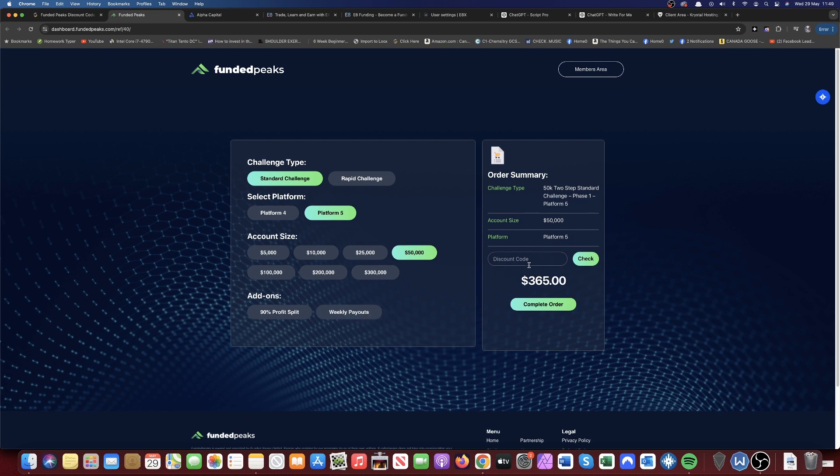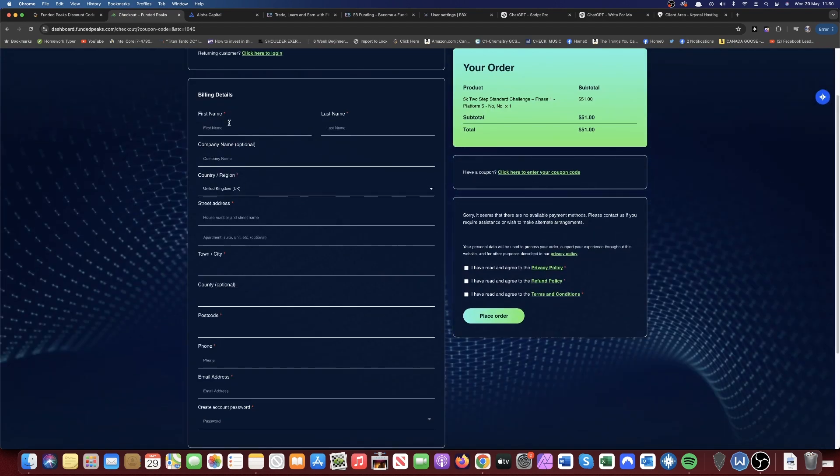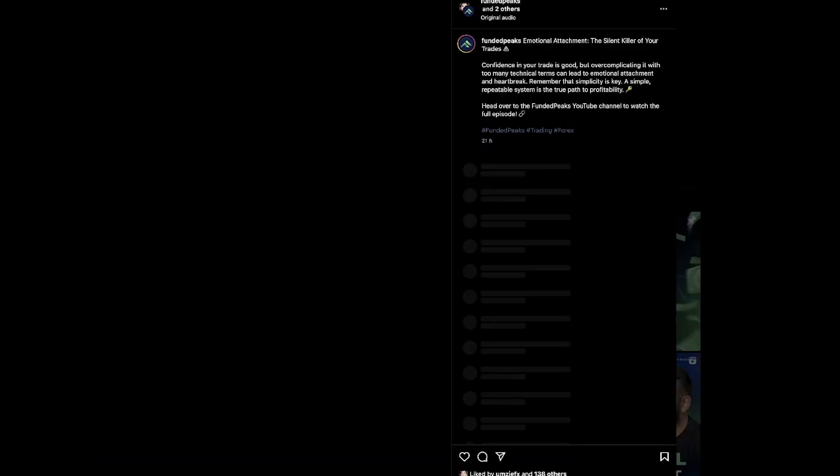If you're going with just the funded account, all you have to do is put in the latest discount code that you see on our page. At the time of recording this video it's May 20, but obviously that's going to change. All that's left to do is input all your billing details and your account information, then agree to all the privacy policies, the refund policy, and the terms and conditions.